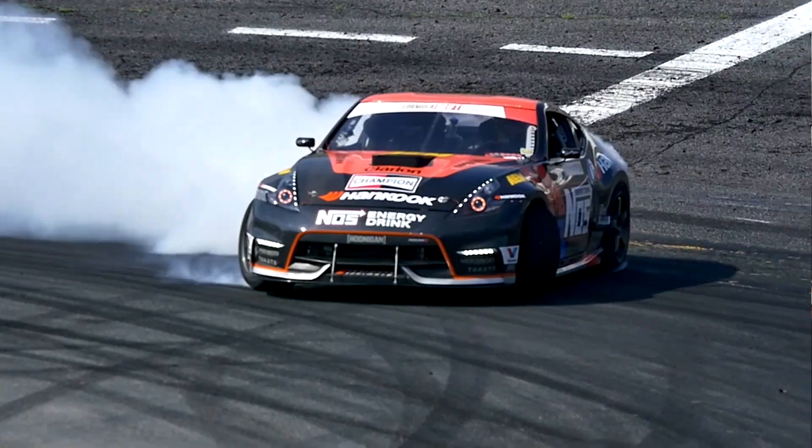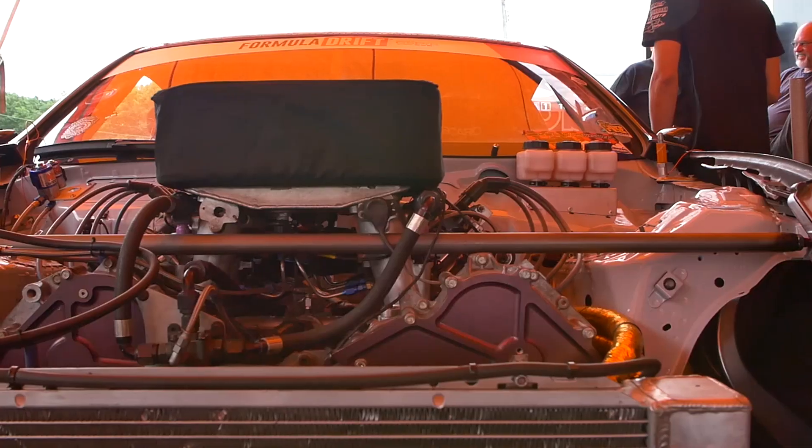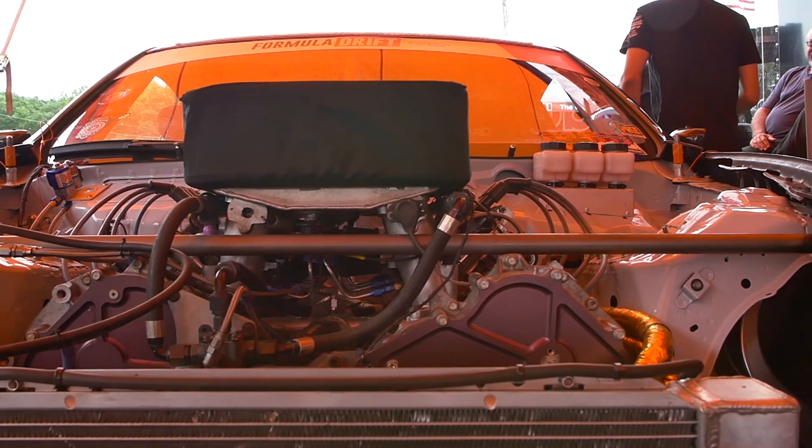Hey everyone, this is Chris Forsberg, two-time Formula Drift Champion, and I am driving this 2015 Nissan 370Z. It's actually powered by a Nissan V8 engine, the VK56, 5.6 liters.